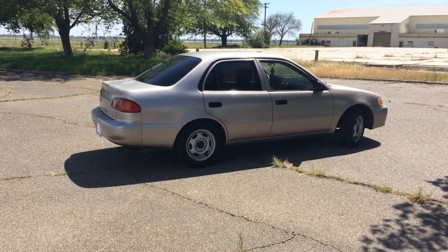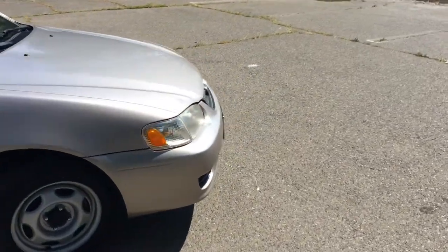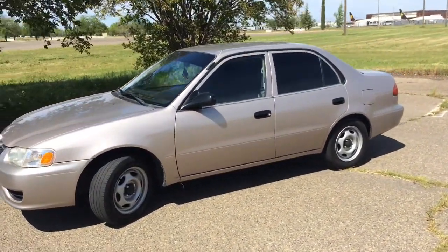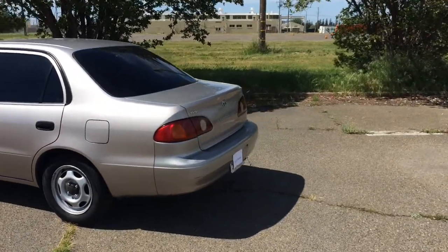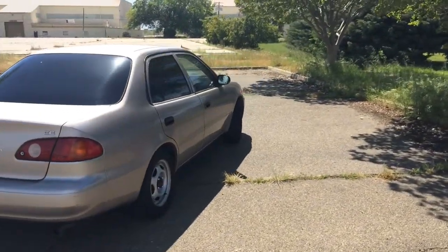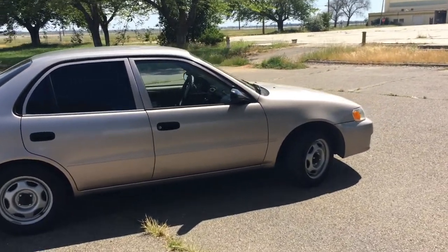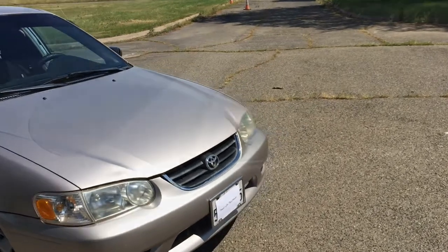Anyway, here it is — we're going to do a quick walk-around. Cosmetically it is still in very good shape for its year, which is really a good thing. One thing I've noticed with Corollas, even newer ones, is people buy them and honestly just don't care about them. They'll scratch them up, run them into things. I've seen two-year-old Corollas that honestly look like they're 15 years old.